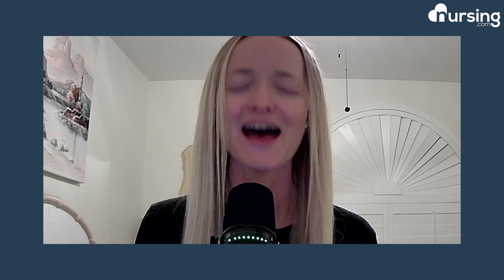You guys can always comment, let me know your thoughts, how much you liked this video. You can always subscribe, like, comment, let us know your feelings. Thank you so much for watching. Until next time, happy nursing.